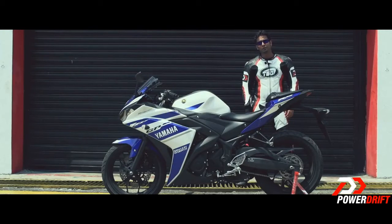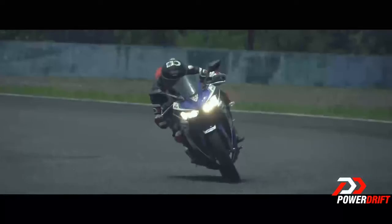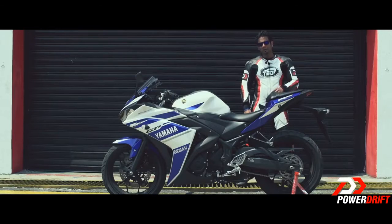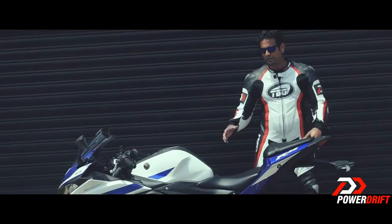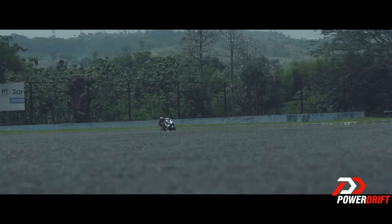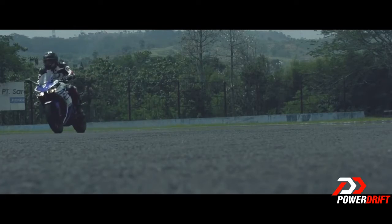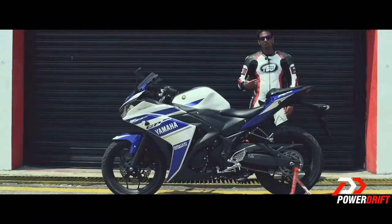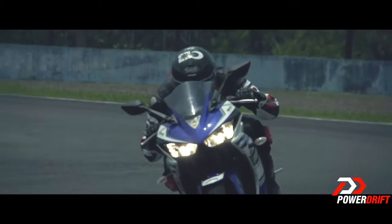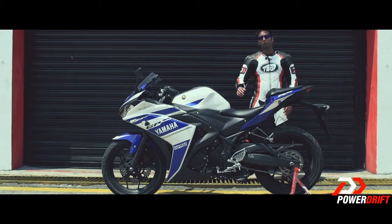After riding this on the racetrack, I feel that Yamaha have delivered the R25 that we were all waiting for. I still wish it were as track focused as the R15, but if you leave that aside, I think this is a phenomenal package. It looks beautiful, the engine is relentless and really refined at the same time. And even though Yamaha is late to the quarter-litre party, as far as performance is concerned, they are going to give their competition a run for their money.